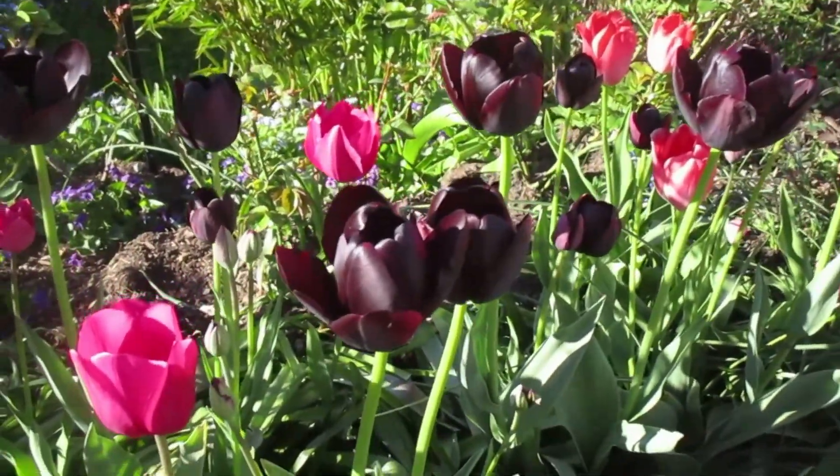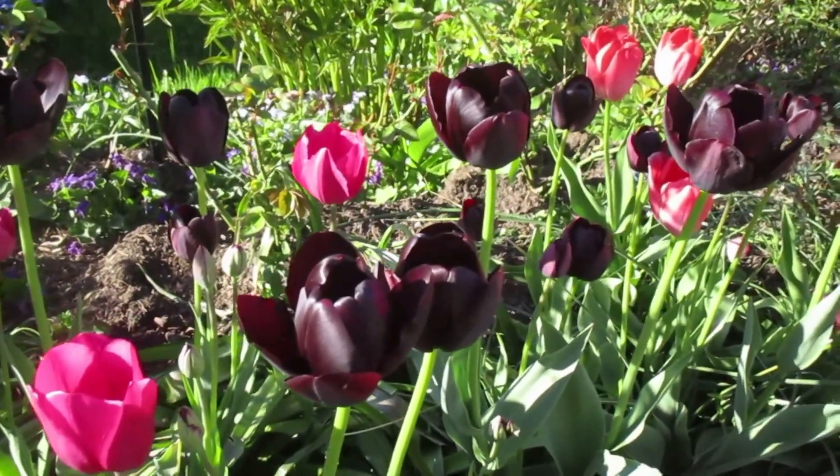These black tulips here — they're really a deep, deep red — and they're called May Night.